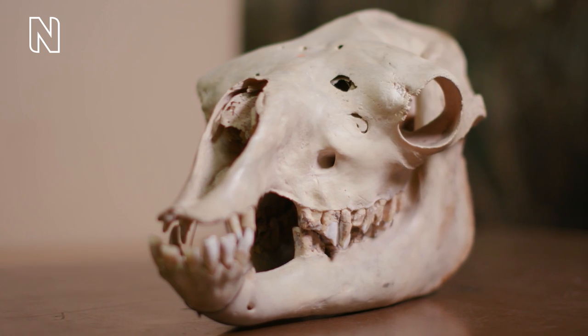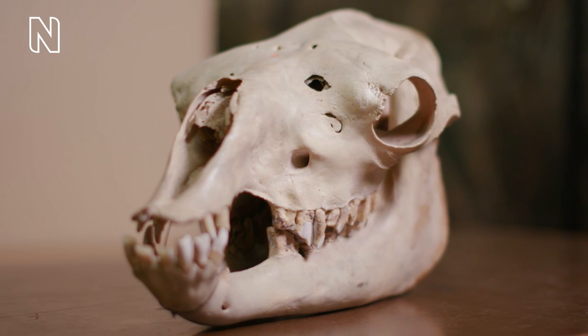It's not surprising then that ancient camels have been found as far north as the Arctic Circle, where the ancestors of camels would have had to survive the harsh winters in the snow.